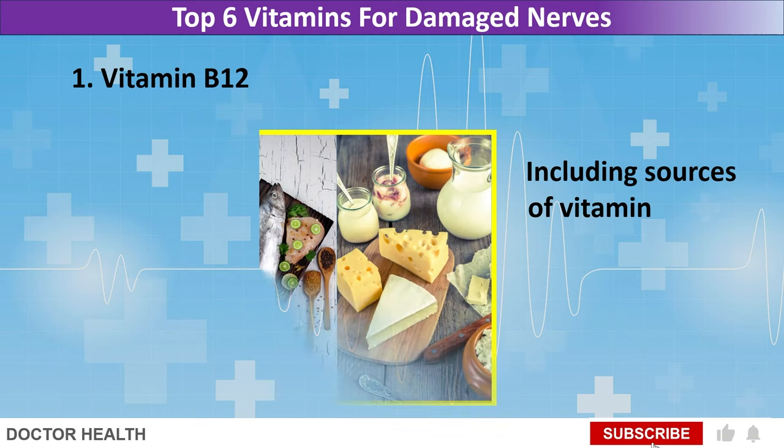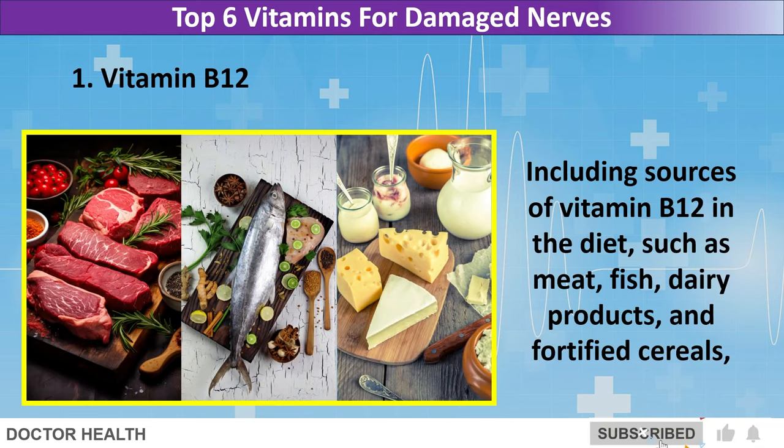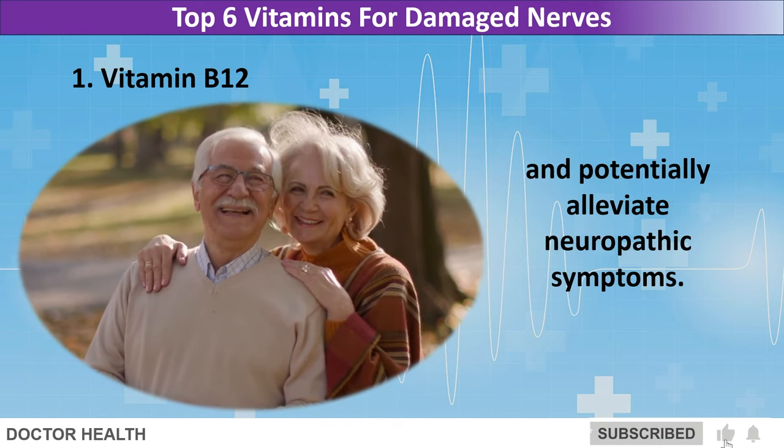Including sources of vitamin B12 in the diet, such as meat, fish, dairy products, and fortified cereals, or taking B12 supplements, may help support nerve health and potentially alleviate neuropathic symptoms.